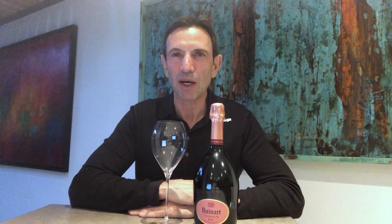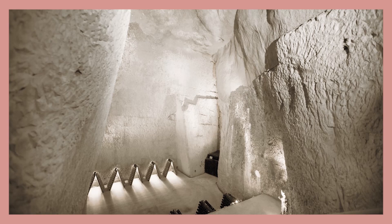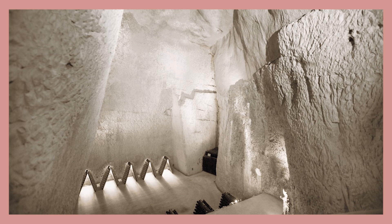Ruinart was a pioneer in many ways. It was the first house to use wooden boxes to ship Champagne to its European markets and even overseas, starting from 1769. Ruinart was also the first Champagne House to use the Crayères — the famous chalk pits which are now part of the World Heritage — to store Champagne. The conditions are perfect: temperature is always the same, it's absolutely dark, humidity is high, and it's completely naturally regulated, making it very sustainable.